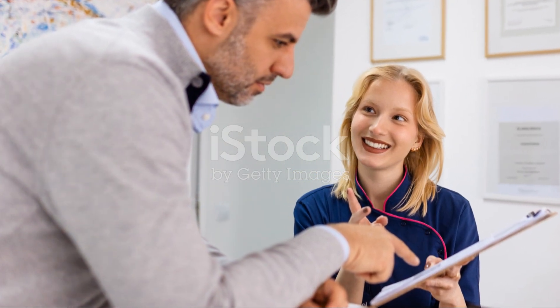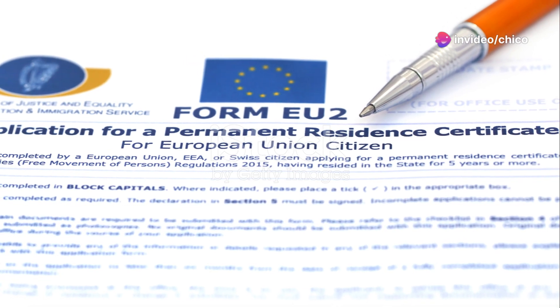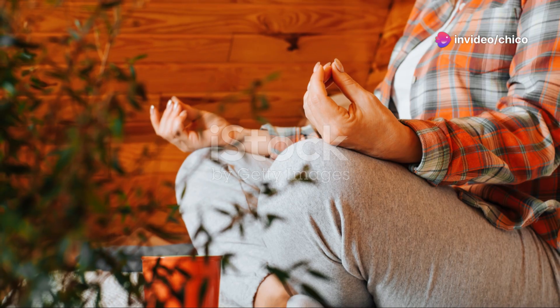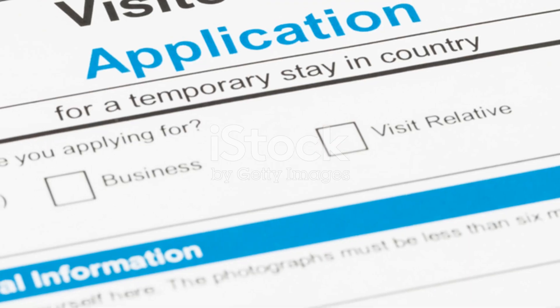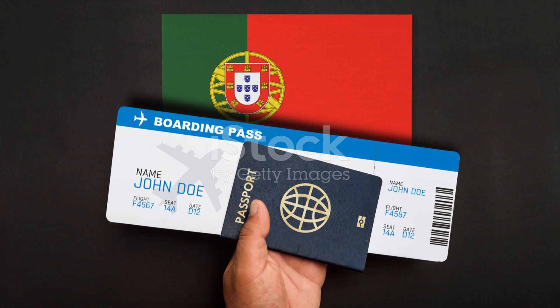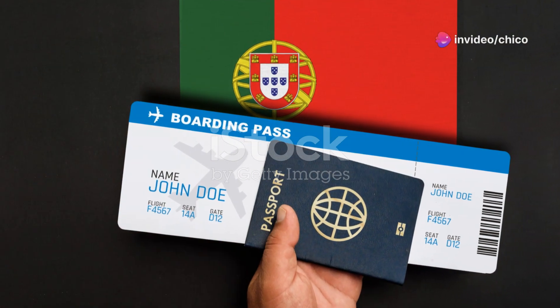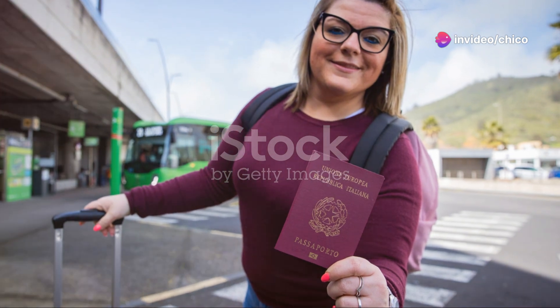Now, let's talk about Portugal. Portugal has a program called Manifestação de Interesse. This allows you to apply for residency if you've been living in Portugal for at least one year. You need to have a job contract or proof of self-employment. Also, you should have a clean criminal record and basic knowledge of Portuguese. This might seem daunting, but there are community centers and NGOs that can help you with the language and paperwork.